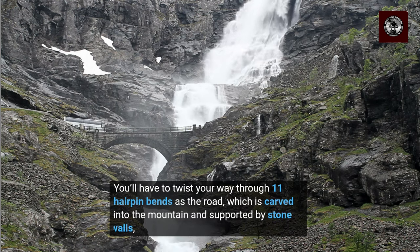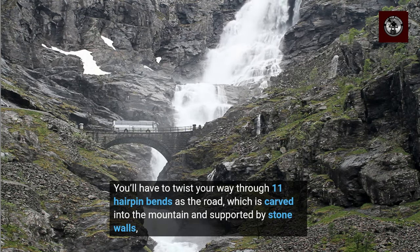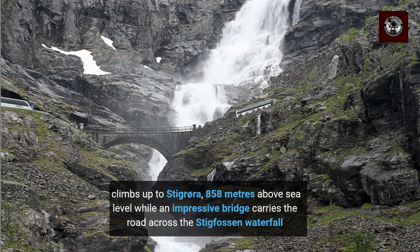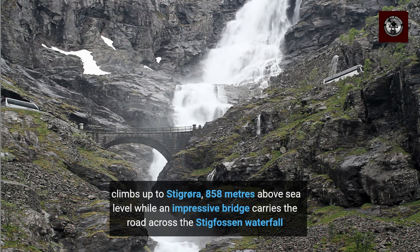You'll have to twist your way through 11 hairpin bends as the road, which is carved into the mountain and supported by stone walls, climbs up to Stigraura, 858 m above sea level, while an impressive bridge carries the road across the Stigfossen waterfall.